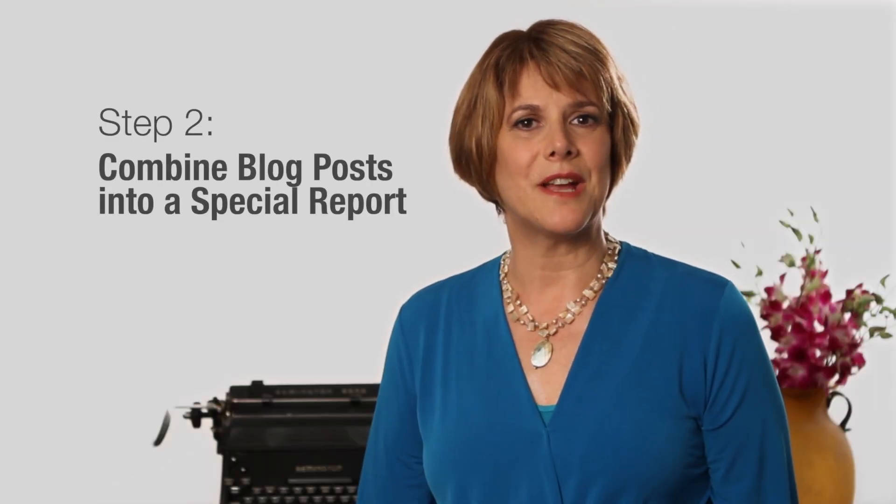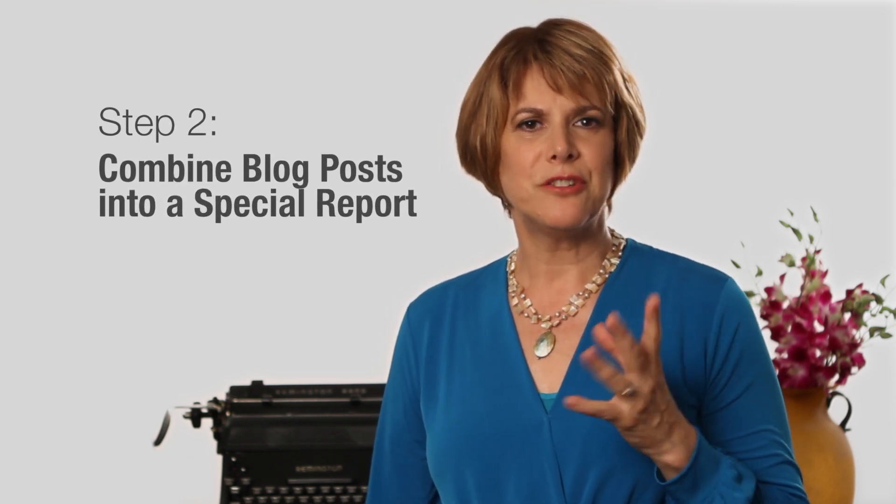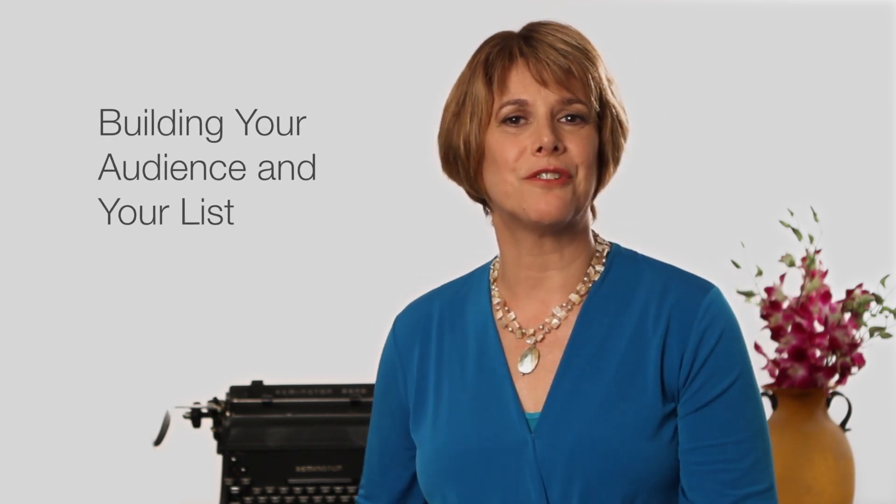The second step is to combine these blog posts into one special report. This will run about ten to twenty-five pages and focus solely on that one topic. Be sure to remove the earlier blog posts so readers can only access the information by getting your special report. Invite people to opt in for the report on your website. Now you're building your audience and your list for future outreach.